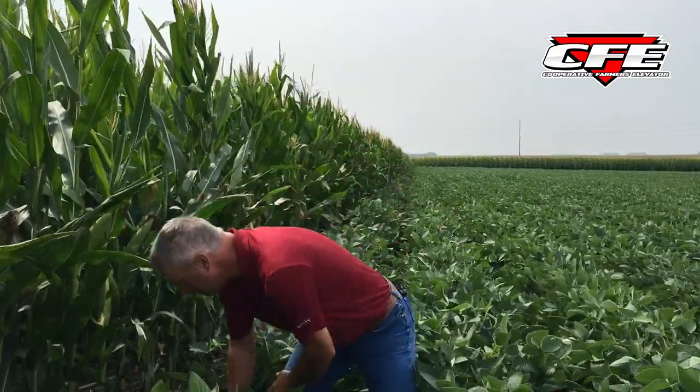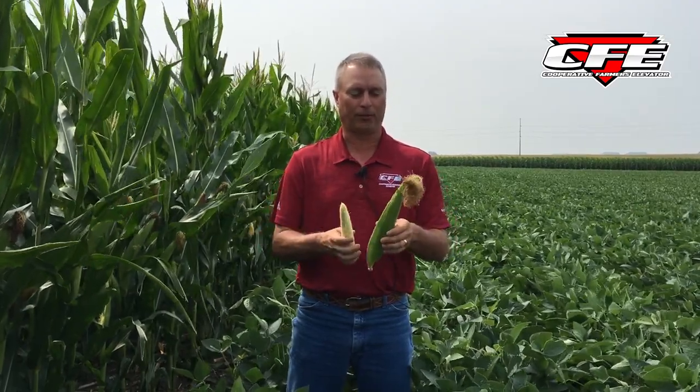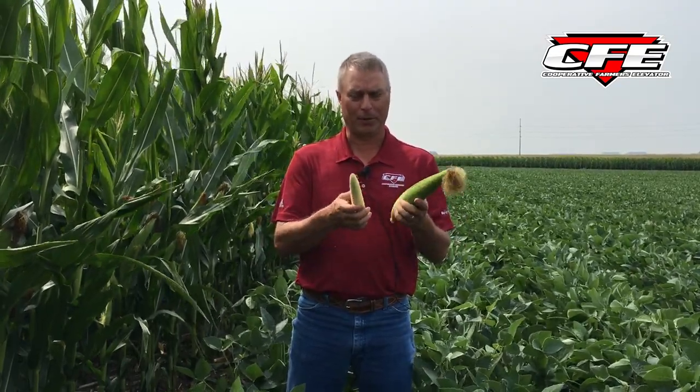I've got a few ears here showing different development stages — all three are actually out of the same plot. Looking at this year's silks and grain development, this is probably what I'd call an early R2. We've got some blisters starting to show up, pollination is done, and the silks are turning brown but there's still a lot of lighter blonde color to them yet.